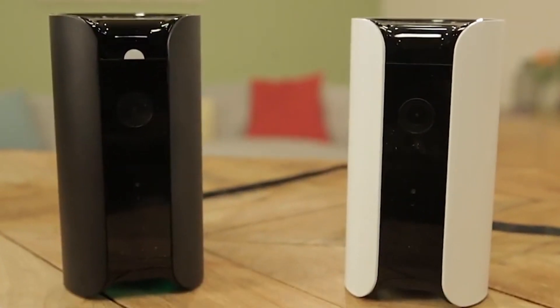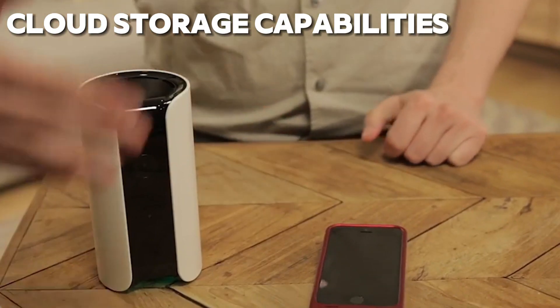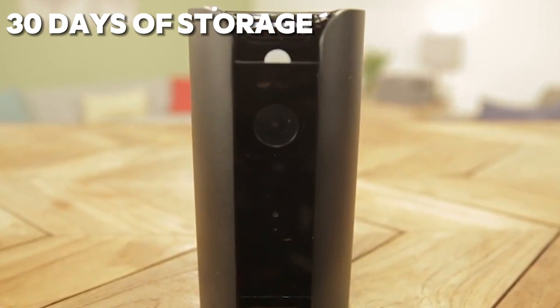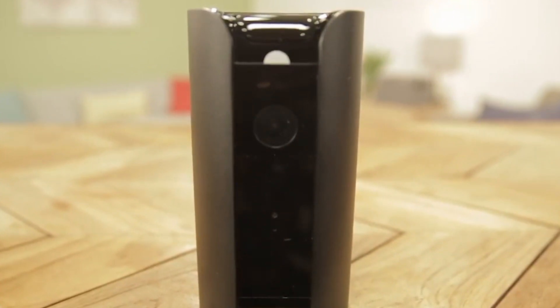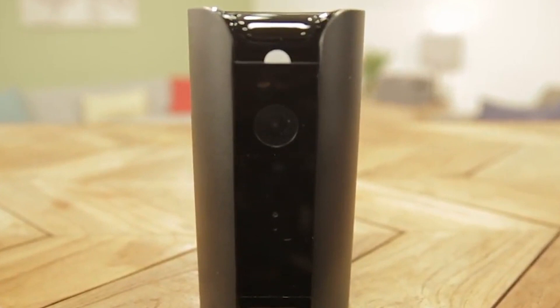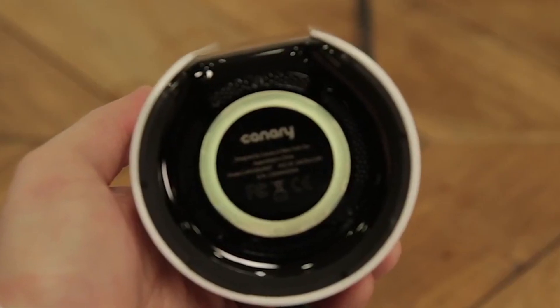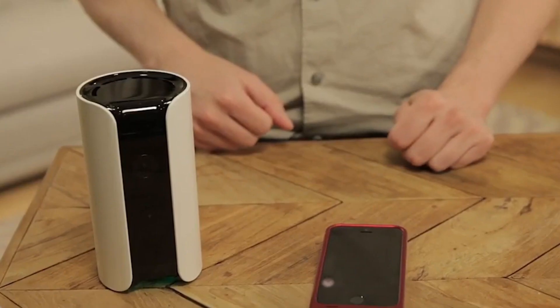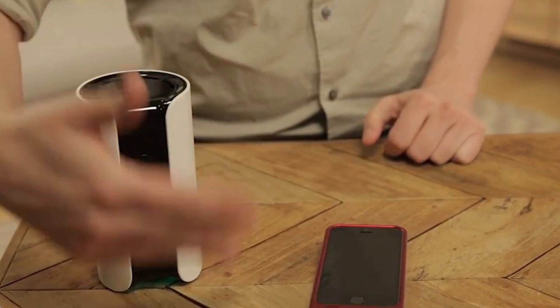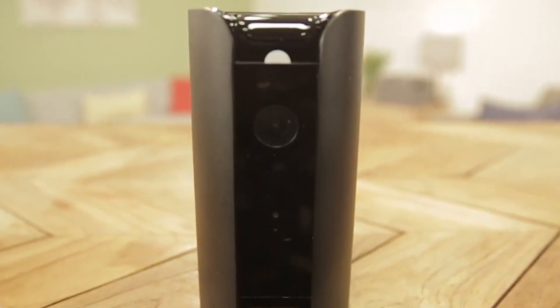But what truly sets the Canary Pro apart is its cloud storage capabilities. With up to 30 days of storage in the cloud, you can access your footage anytime, anywhere, providing you with valuable evidence in the event of a security breach. Whether you're looking to upgrade your existing security system or simply want to add an extra layer of protection to your home, the Canary Pro offers a versatile and effective solution for home security.